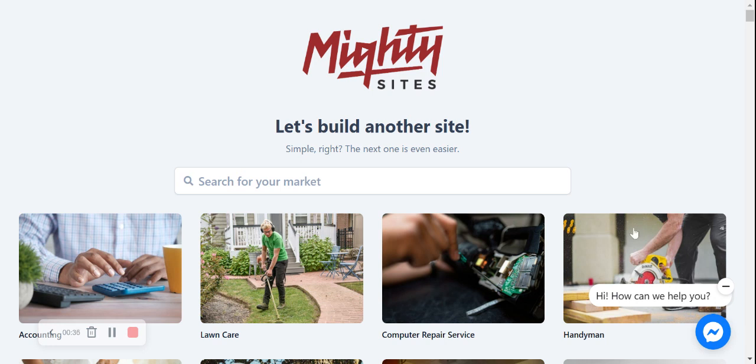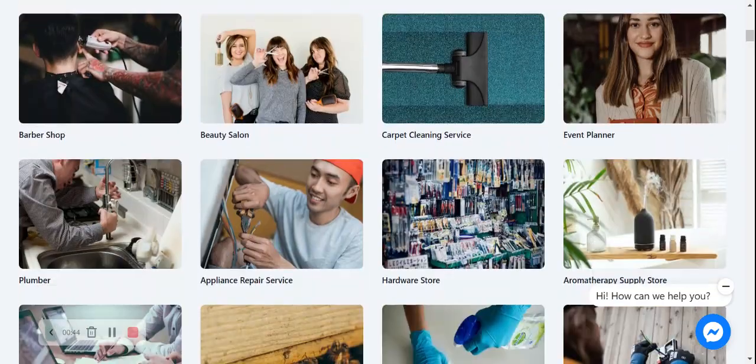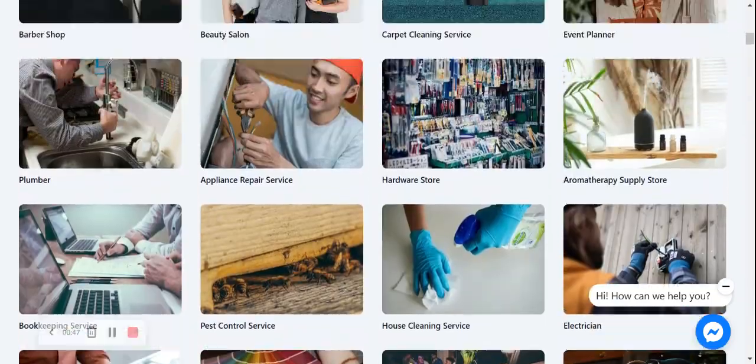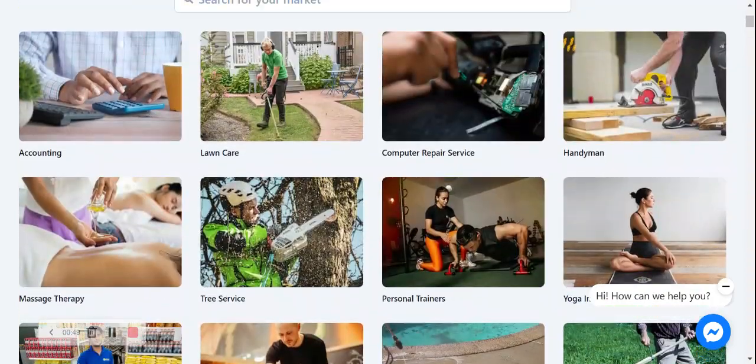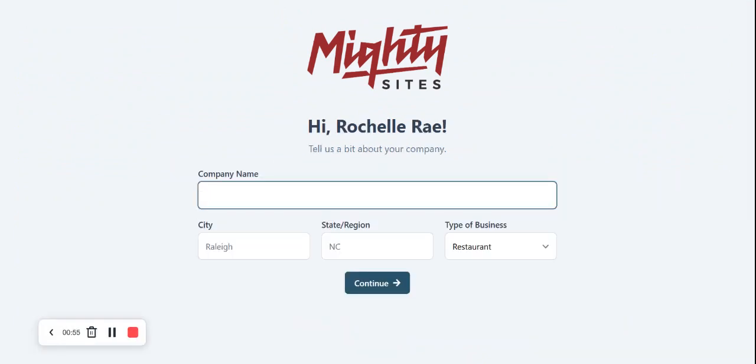Once you've joined the platform it's going to ask you to search for your market. We have hundreds of different markets to choose from for different small businesses, solopreneurs and people with side hustles. I'm going to search for my market, plant nursery, and there it is. I now need to give Maltisites a few basic details about our plant nursery so it can work its magic and create a one-page website for me. Let's go ahead and put in my company name: Rochelle's Exotic Plants.